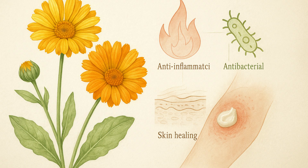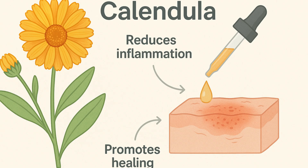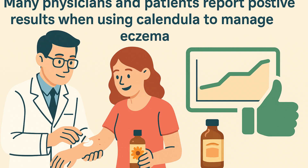Calendula is believed to benefit eczema by reducing inflammation, eliminating bacteria, and helping the skin heal. While the effectiveness of using Calendula for eczema has not been scientifically proven as of 2012, research has indicated that Calendula might reduce inflammation and possibly promote healing. Many physicians and patients also report positive results when using Calendula to manage eczema.